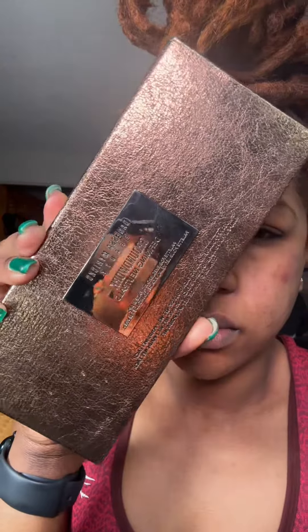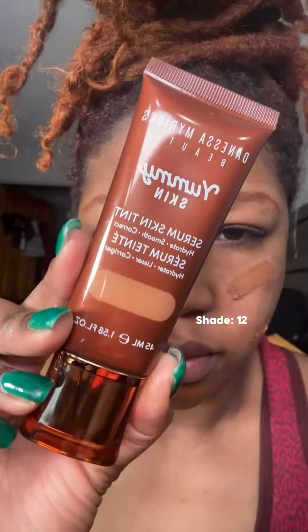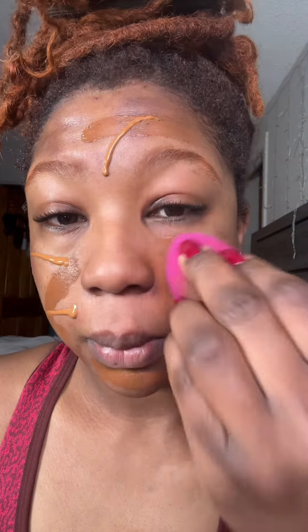What I find so amazing with the Danessa Myricks products is the fact that she really does make innovations. It's like one product can cater to your whole entire face — like the Blur and Bomb that I'm using right now. I can use it on its own or mix it with a foundation; you can be as creative as you want.